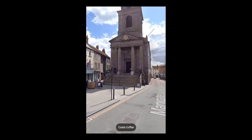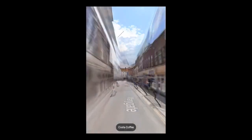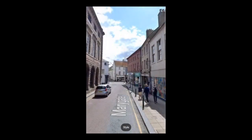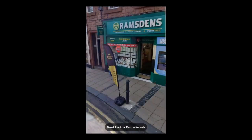Costa is a bit like Starbucks — they've only recently started selling their products in America.